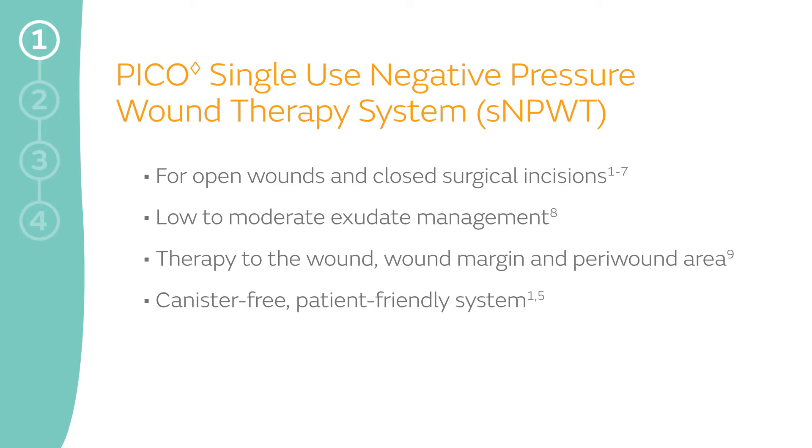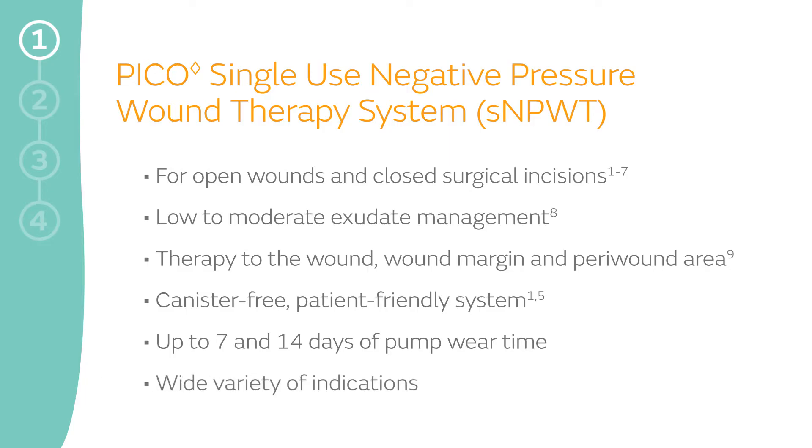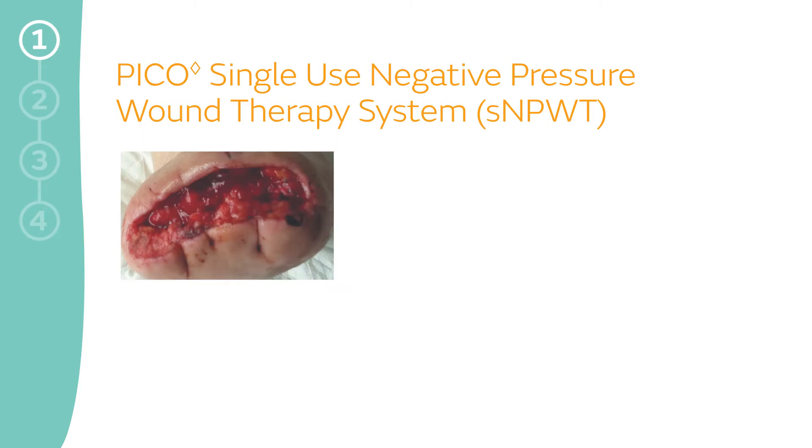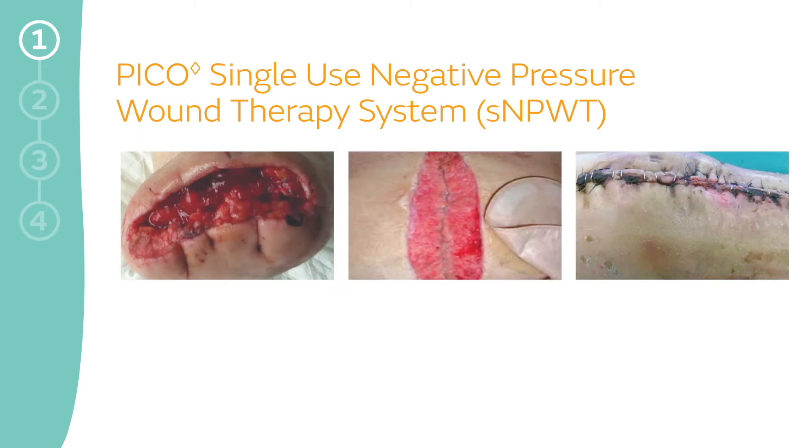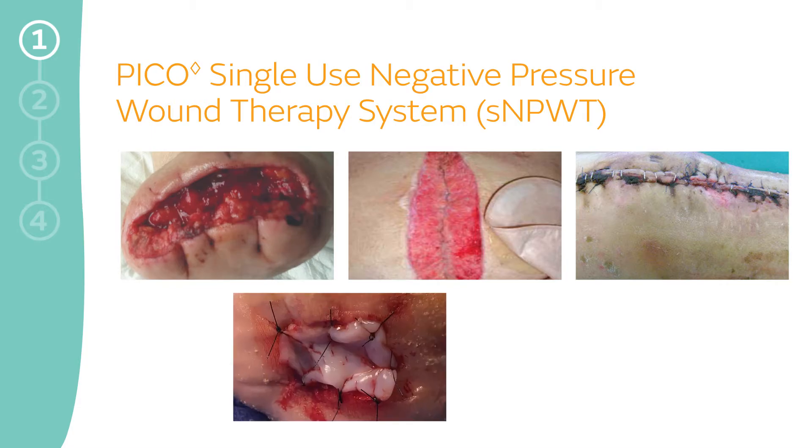The PICO system is the first FDA-cleared device to provide 7 and 14 days of pump wear time for a wide range of indications, including acute, chronic, and traumatic wounds, subacute and dehisced wounds, closed surgical incisions, and flaps and grafts.